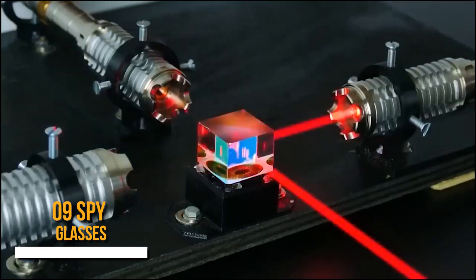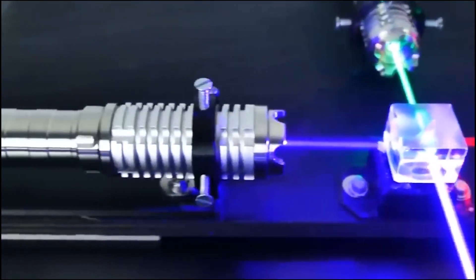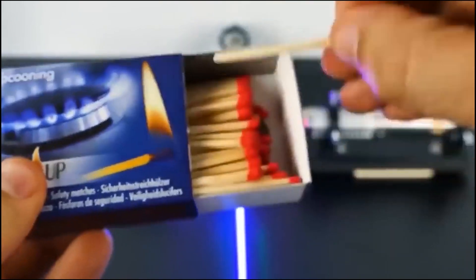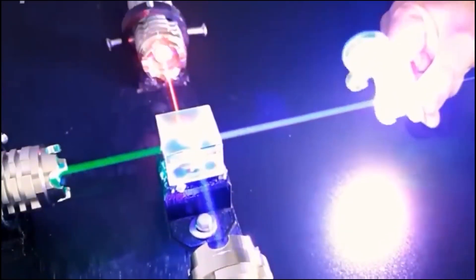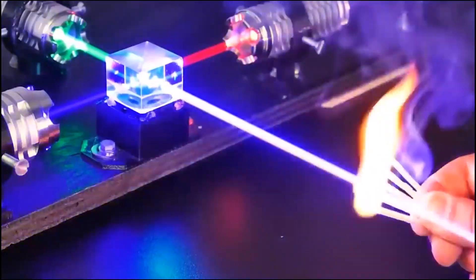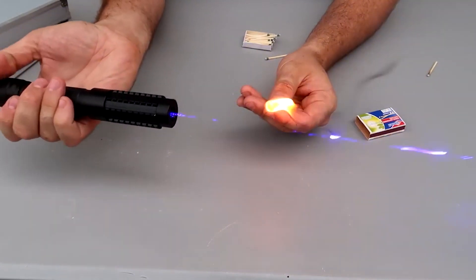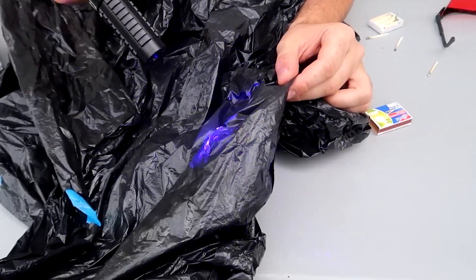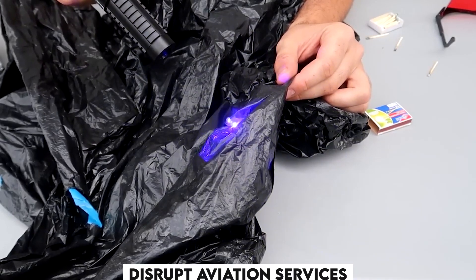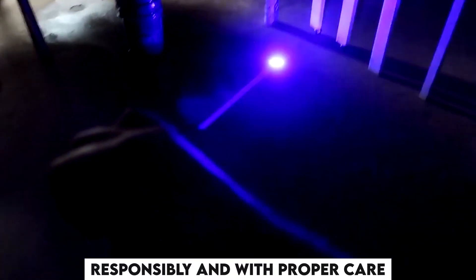Number 10: Blue Pointer. These are lasers that emit blue colored laser beams, which became famous for their visibility and brightness. At prima facie, there is nothing wrong with using a blue pointer, but if we look deep into it, we will understand the loopholes for why it is banned in several places. It is harmful to the eyes because of the strong beams produced, and this laser can also disrupt aviation services if pointed toward a pilot. Everyone must use lasers responsibly and with proper care.